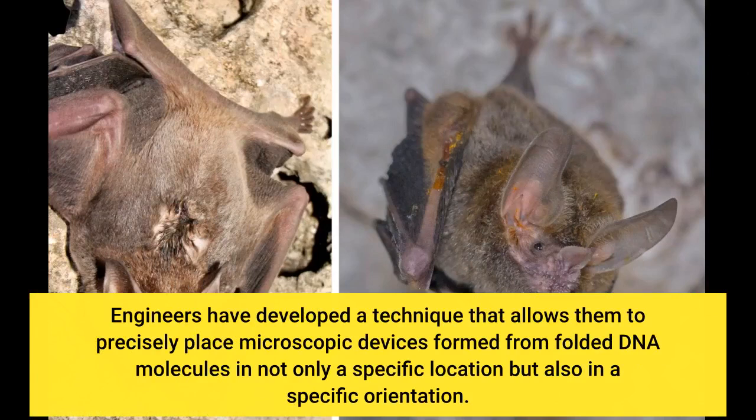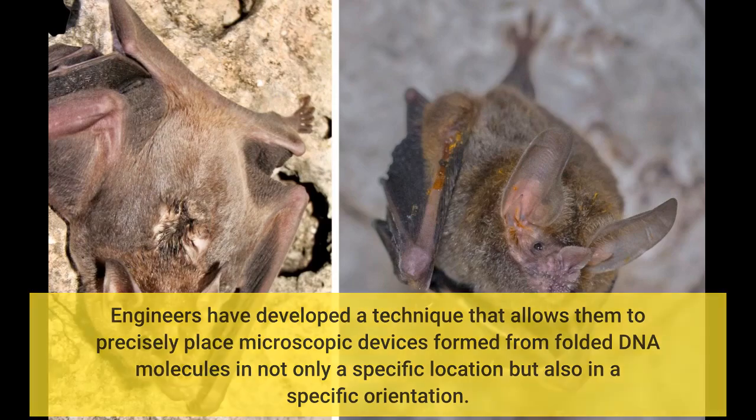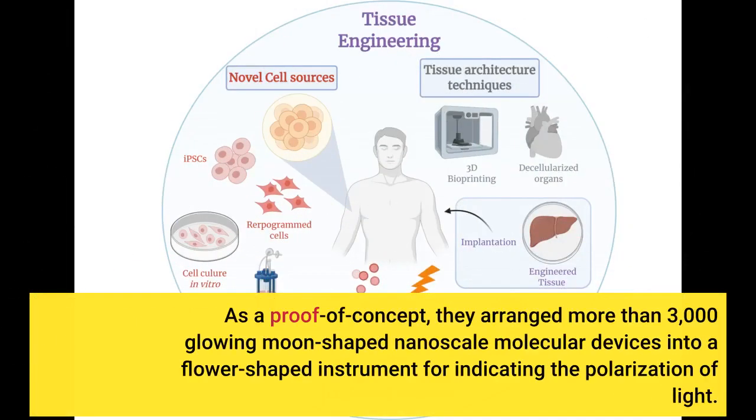Engineers have developed a technique that allows them to precisely place microscopic devices formed from folded DNA molecules in not only a specific location but also in a specific orientation. As a proof of concept, they arranged more than 3,000 glowing moon-shaped nanoscale molecular devices into a flower-shaped instrument for indicating the polarization of light.